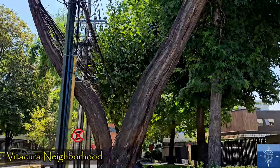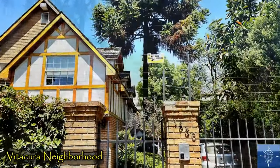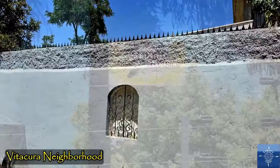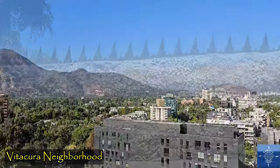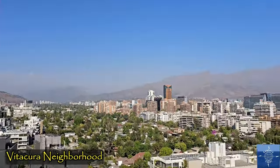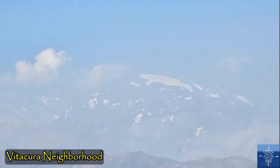Vitacura has some especially nice houses with walkable neighborhood streets, but security is always high on the list for design features. It also has some of the best views of the Andes Mountains rising to the east of the city, though Santiago's infamous smog frequently obscures them.